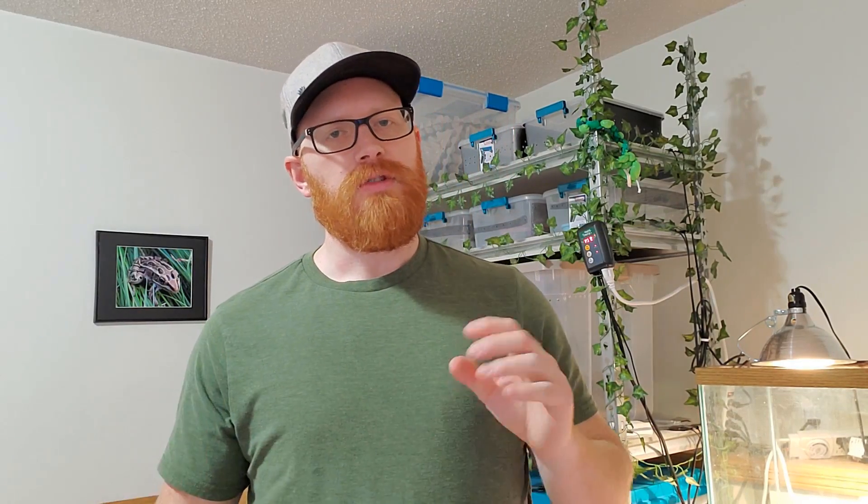I bring these animals to schools, daycares, and libraries, and when I'm doing that I only have about half hour to 45 minutes to do the show and tell you guys about these animals. But I'm going to take some more time here on this channel, go through each one of my animals, and tell you guys all about them — what they eat, how to take care of them, where they live, what makes them happy, all sorts of cool things.